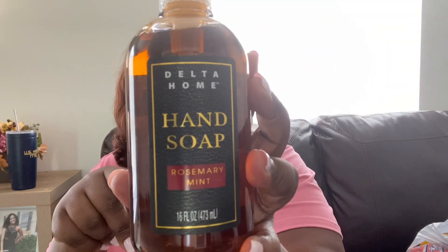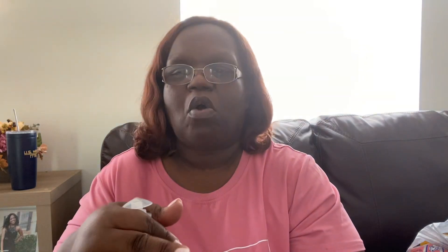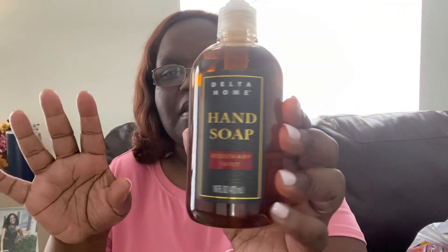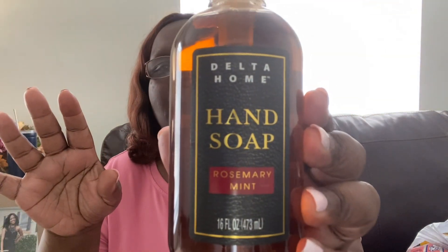They had these Delta Home hand soap in rosemary and mint. I love the way this smells — I was able to smell it in the store and it smells so good. This was the only scent I saw. I don't know if they have other scents, but it smells really nice.